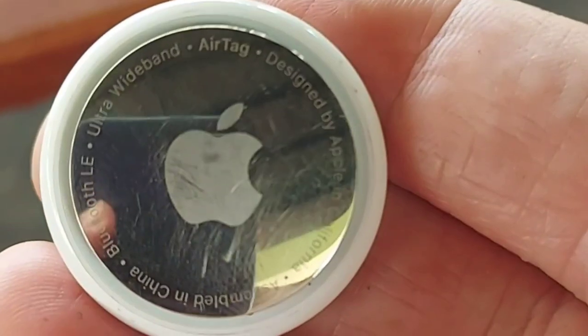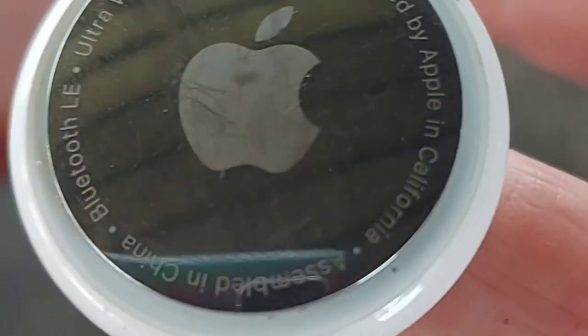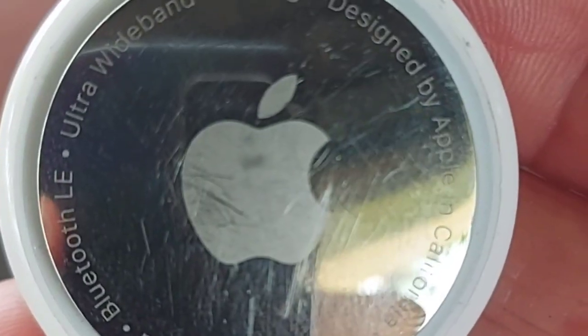I use this for my passport. You can use it for your luggage, your bags, your wallet, anything you want to tag.